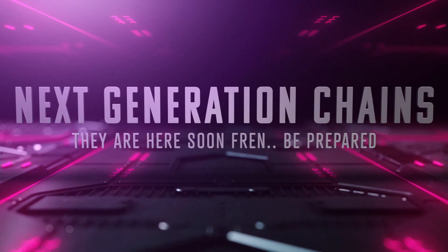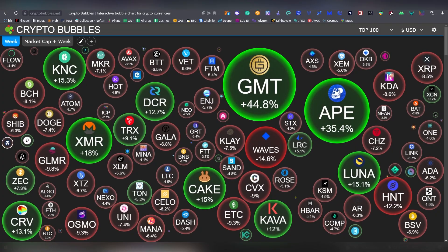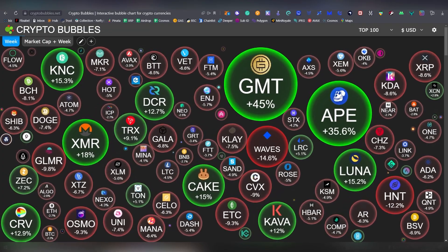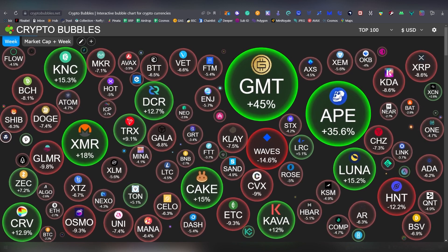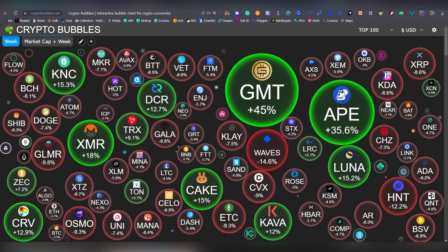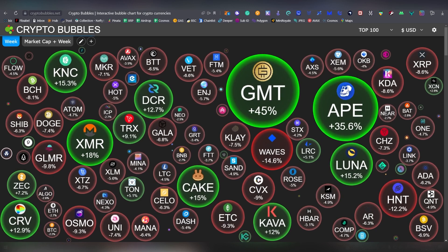What's up everybody, it's LL here and today we are going to be looking into some newly emerging layer 1 blockchains. There has never been such an alpha list in the channel's history as we have here today, so make sure you are watching this video because you don't want to miss out on these huge opportunities.